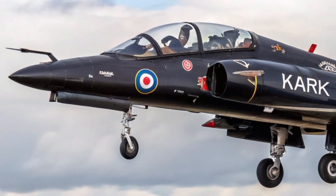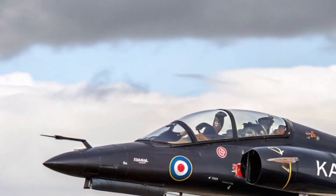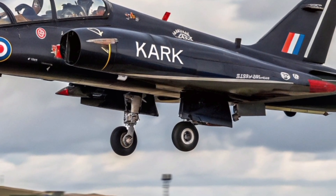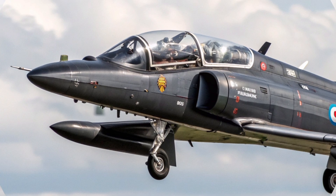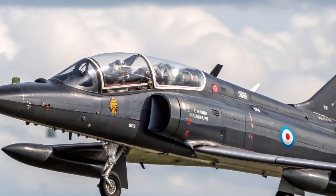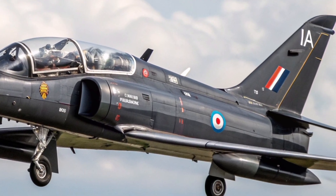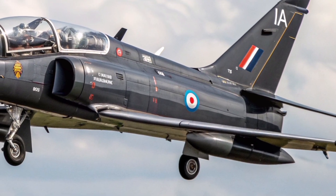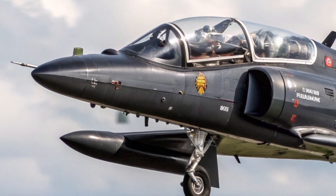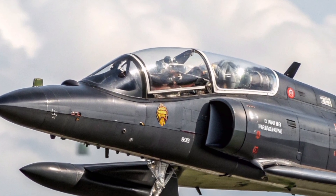Let's not forget the export success story. Over the decades, the Hawk platform has been adopted by over 18 nations, including Finland, Saudi Arabia, Australia, and India, proving that British aerospace design remains world-class. The Hawk T-1's affordability, modularity, and performance made it a global favorite. Even today, its descendants like the Hawk 128 T-2 continue to roll off the production line, upgraded with advanced radar, digital cockpits, and data link systems.